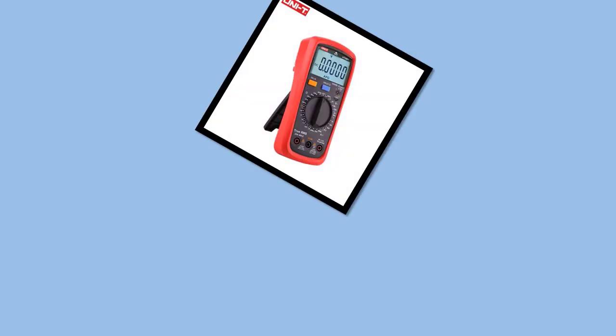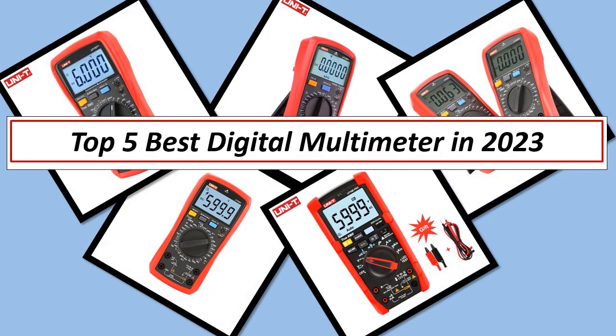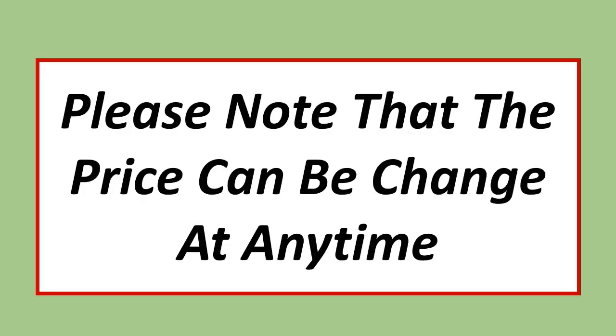Best Electronics. In this video, I have listed the Top 5 Best Digital Multimeters of 2023. Please note that the price can change at any time.